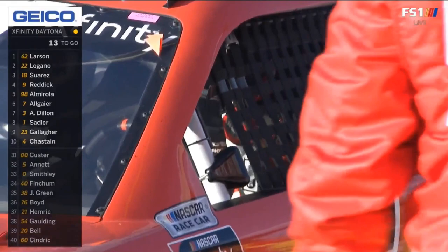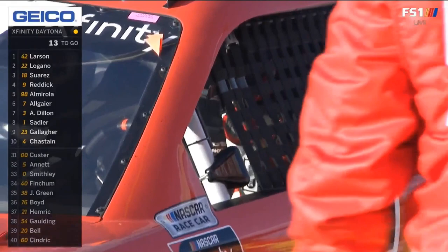He'll go on to the damaged vehicle policy — six minutes this year instead of five. And the penalty, if you send too many men over the wall, is a two-lap penalty, not disqualification. But with 13 laps to go and the extent of the damage, it appears the five car will call it an afternoon.